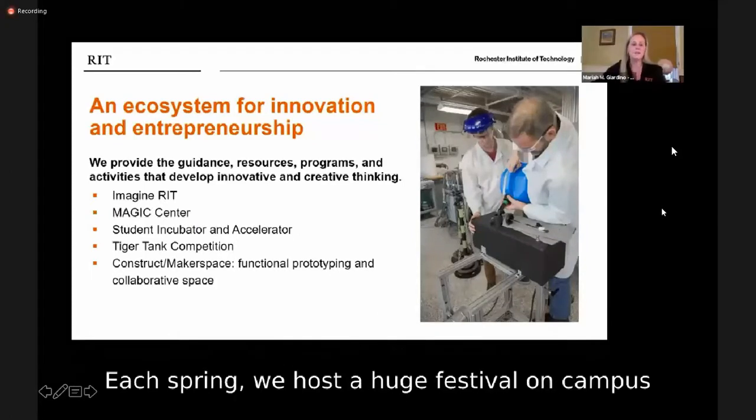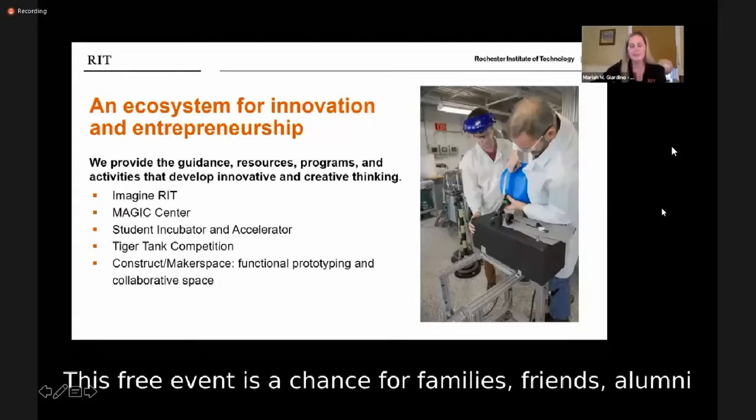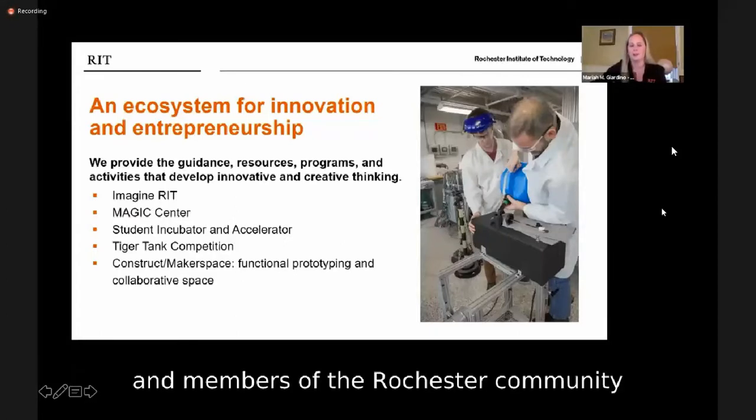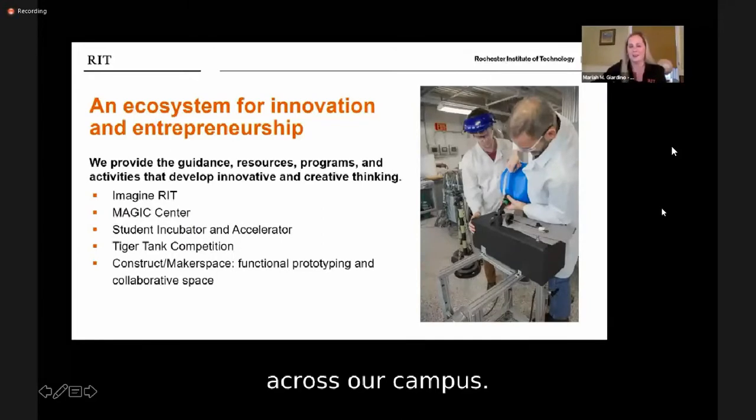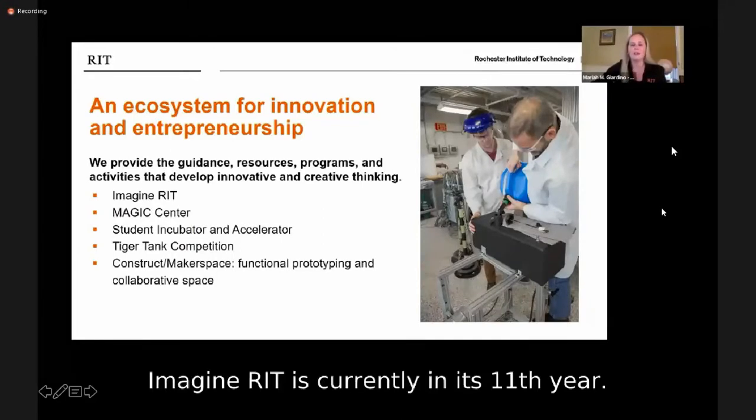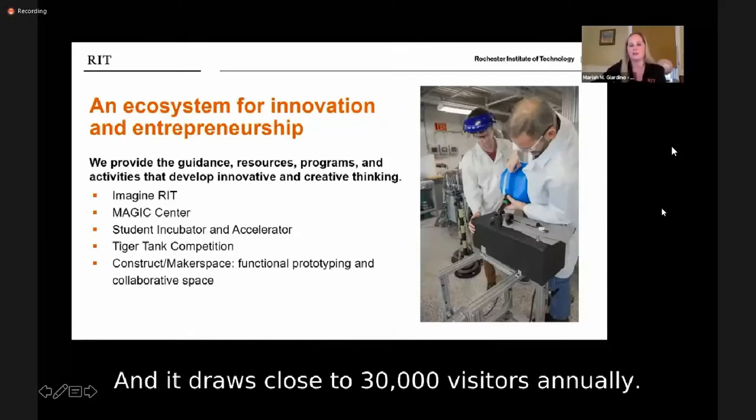Each spring, we host a huge festival on campus called Imagine RIT. This free event is a chance for families, friends, alumni, and members of the Rochester community to see student and faculty projects exhibited across our campus. Imagine RIT is currently in its 11th year, and it draws close to 30,000 visitors annually.